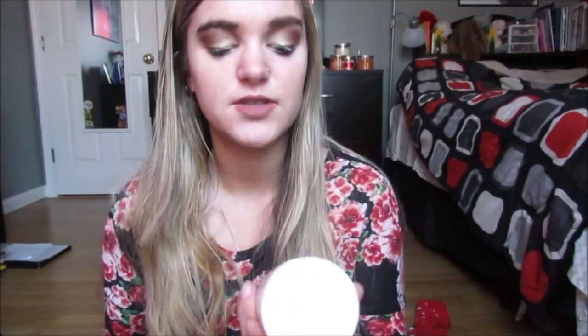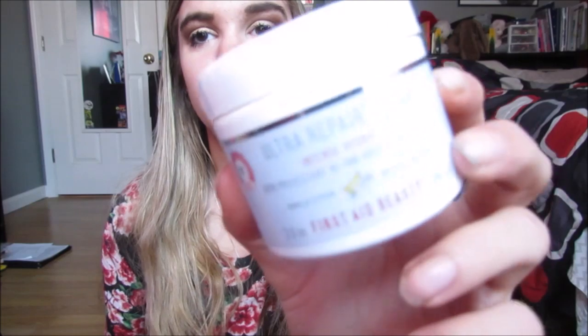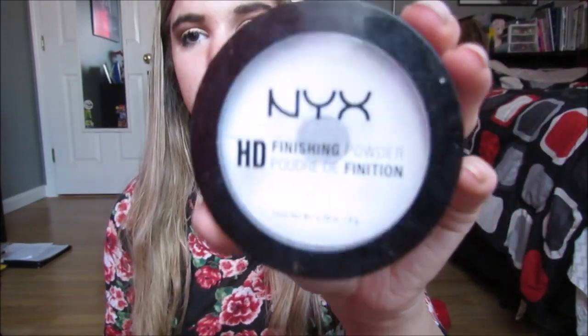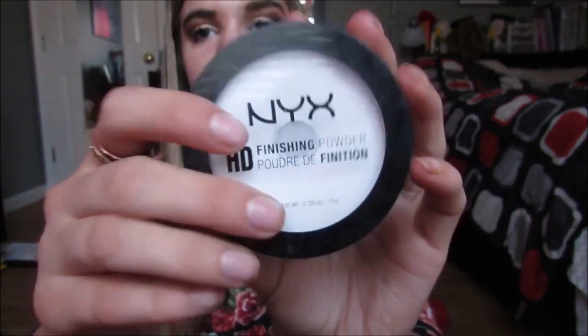For moisturizer, I use the First Aid Beauty Ultra Repair Cream Intense Hydration. This is what I use on a daily basis on my skin. Then I have powders — I have my NYX HD Finishing Powder in Translucent. This is the one I use to set underneath my eyes every day and I have hit pan on it. I love this thing.